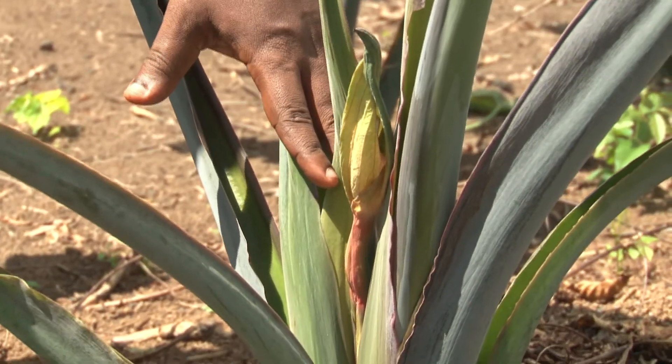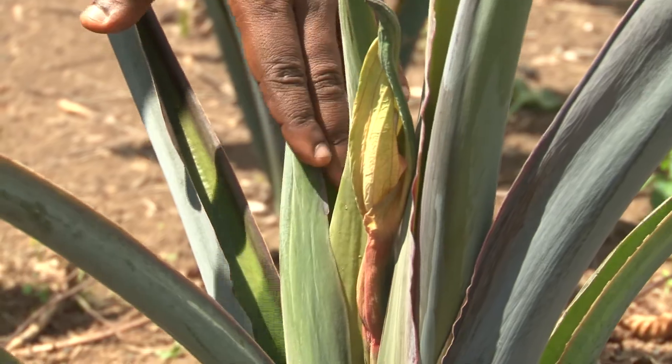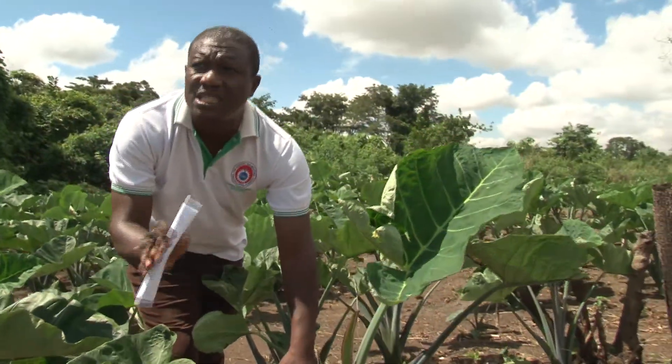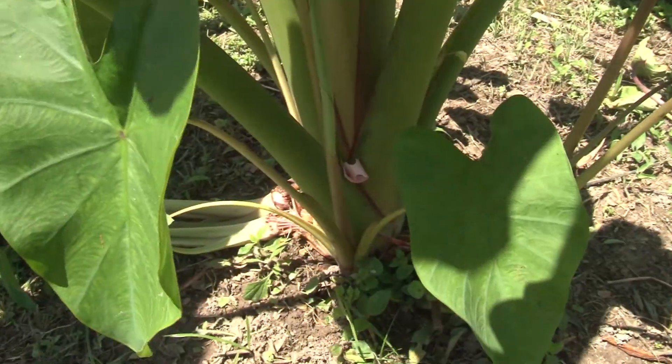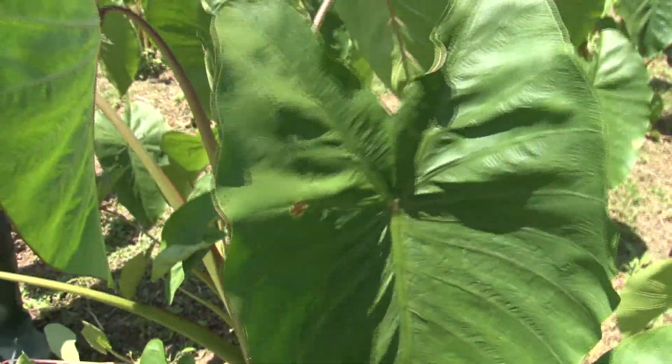The scientist pulls the reproductive part of the Kokoyam plant and demonstrates how the plant is crossed for multiplication. After careful study of the genes of each plant, they select the types for crossing to produce an enhanced variety.